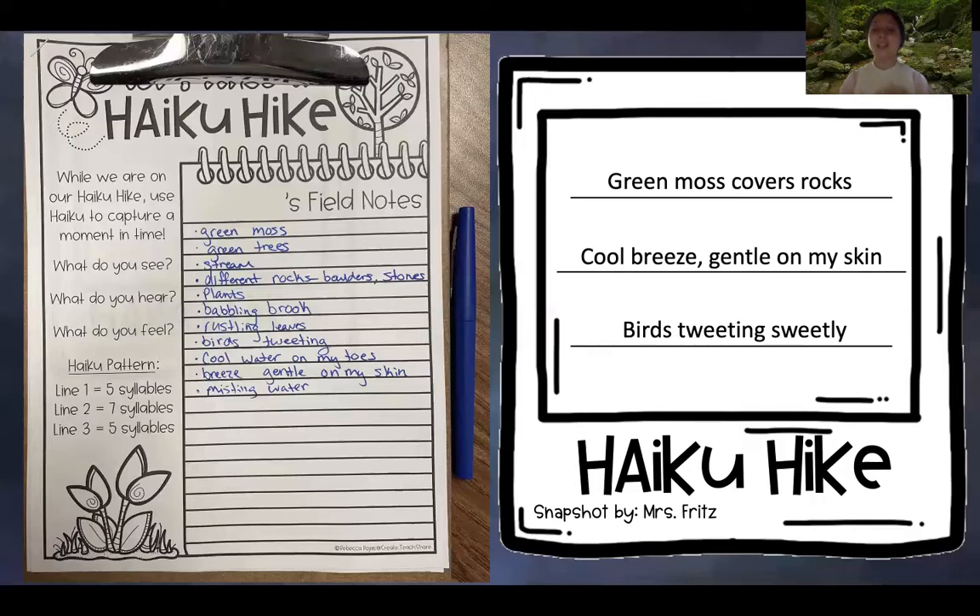Let's read my haiku and use that imagery to see if we can picture it in our minds. Close your eyes. 'Green moss covers rocks. Cool breeze, gentle on my skin. Birds tweeting sweetly.' Open your eyes. Could you see where I was in my poem? That's what poetry is all about, and especially haikus — you want your reader to see, feel, or hear where you are in nature.